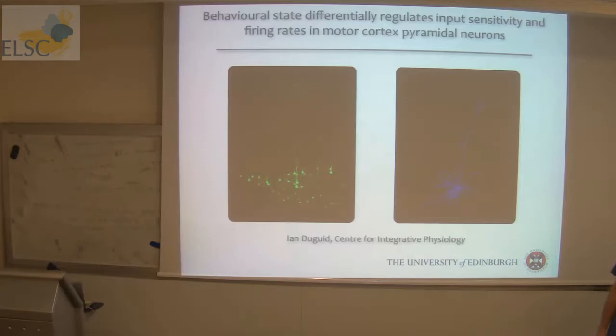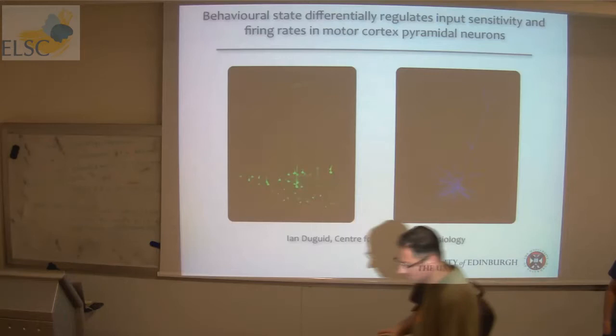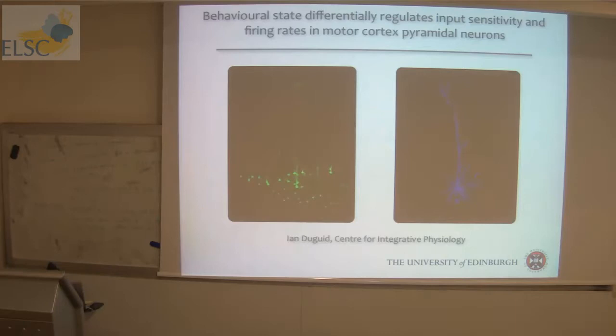It's a pleasure to have here Ian Dugut. Ian Dugut is a PhD in the pharmacology department at UCF with Trevor Smith, and then he moved to the lab of Martin Heuser. He worked on the cerebellum, on the granular cells, and we collaborated on one of the projects. He then left to Edinburgh University where he established his own lab about five years ago. He's working on both the cerebellum and the motor cortex, and he's going to tell us mostly about motor cortex today.